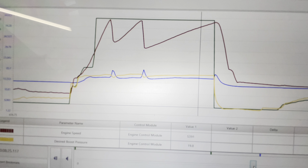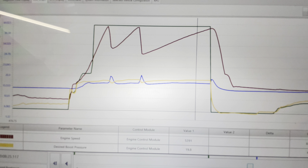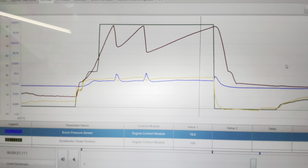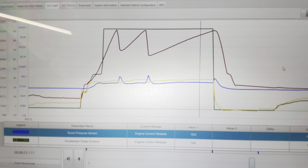During this run it seemed like the car was lagging and lacking power. Desired boost 19.8 psi, actual boost 18 psi. I would say yes, we do have an under-boost condition — maybe intermittent, but it seems consistent.